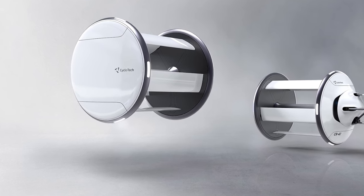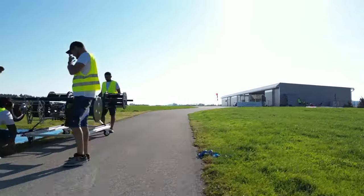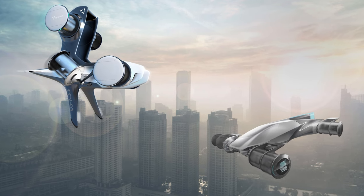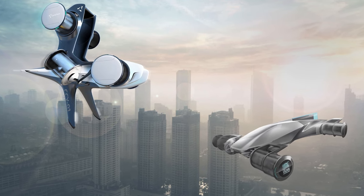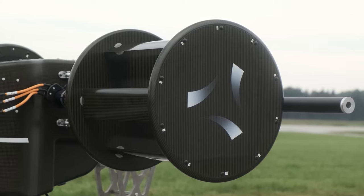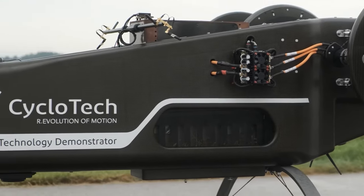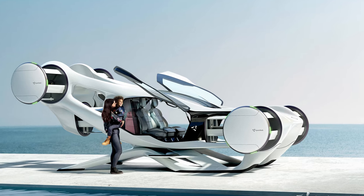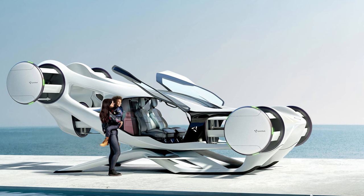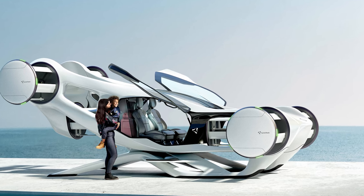Now, most of these electric vertical takeoff and landing eVTOL contraptions are essentially air taxis relying on similar electric propulsion technology — but guess who's breaking the mold? CycloTech, an Austrian company. The CruiseUp is their baby, and it's built around their innovative cyclo rotor technology.